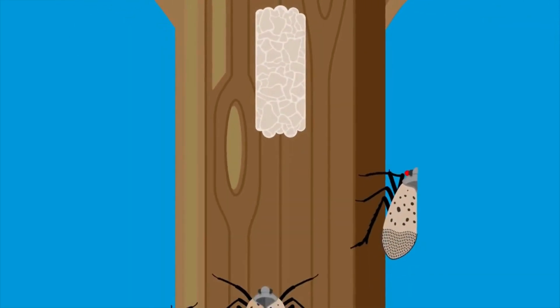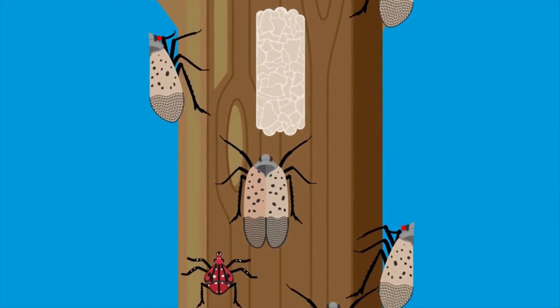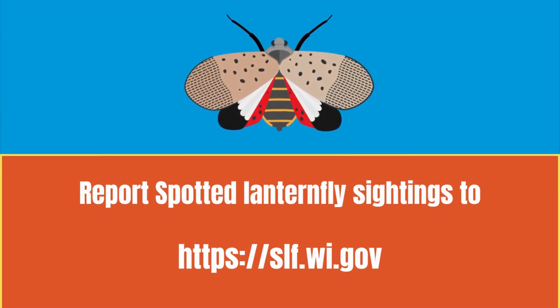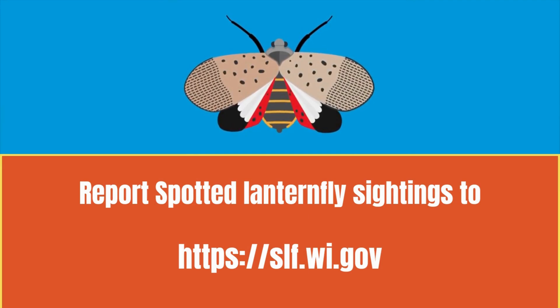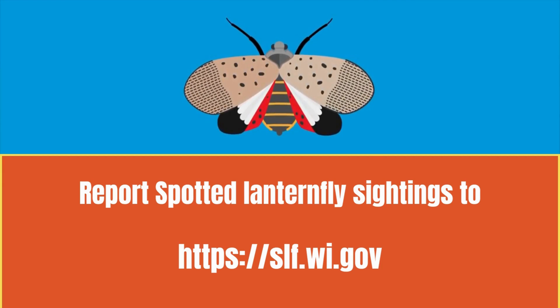Managing this invasive species is a challenging task. There are no natural predators here to keep numbers of the spotted lanternfly below damaging levels. It is up to us as a community to take action — to identify, report, manage, and slow its spread to new areas. Together, we can make a difference in reducing the impacts of this pest.